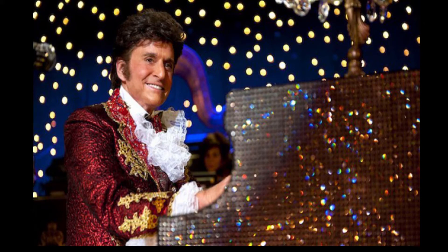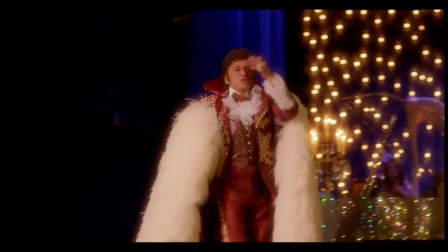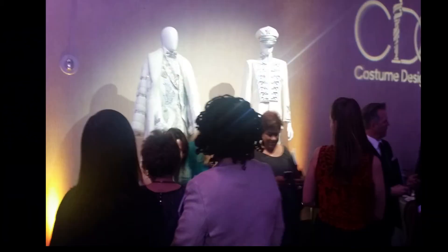This costume was created for the HBO film Behind the Candelabra by Ellen Marajanek, the veteran Hollywood costume designer, to Michael Douglas for over 30 years. Most of the costumes from the film were donated to the Liberace Foundation. They had won Golden Globes and Emmys, and were exhibited by the Liberace Foundation in 2015 when Ellen Marajanek won the Hollywood Costume Design Guild Lifetime Achievement Award.